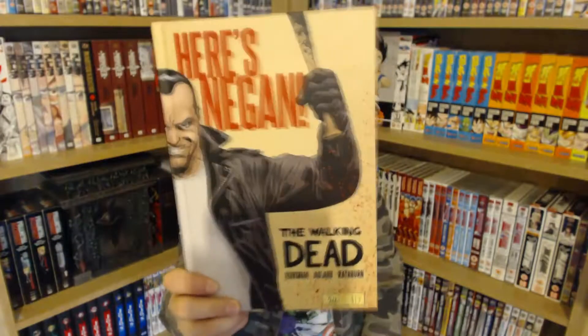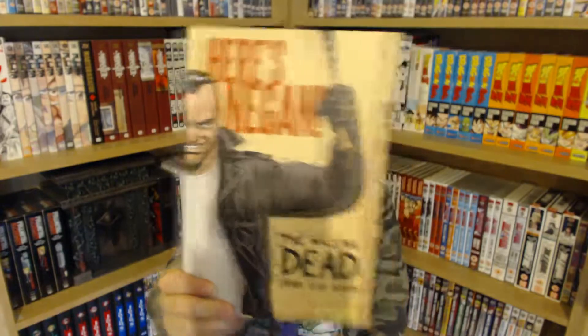I also picked up Here's Negan! I've wanted this for a little while and just never got around to picking it up — now I finally have the Negan backstory. If you check out my Walking Dead comic book reviews, this will be the next one I do after this month's Walking Dead issue. It's really good — I really enjoyed it.